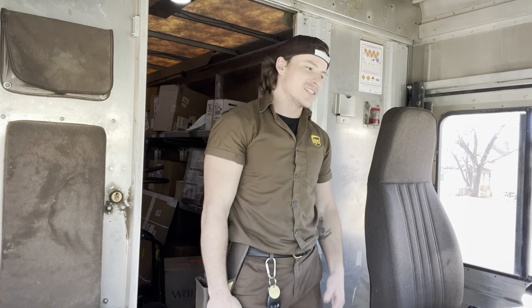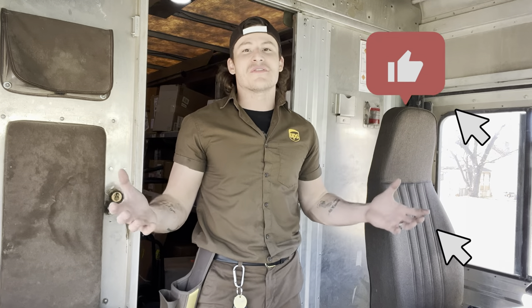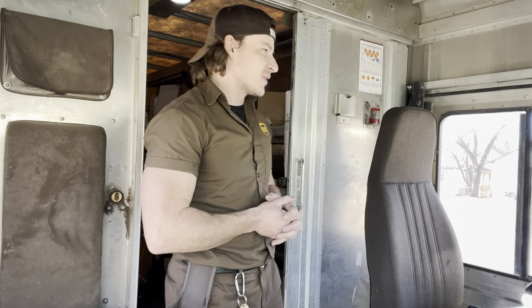Welcome back to the channel guys. First and foremost, I just wanted to say thank you all for the love and support. Seriously, the comments you guys have been leaving, the support — I really appreciate you. Subscribes have been going up like crazy, thank you so much. I'm a UPS driver and I make videos informing you about what I do in the daily life of a UPS driver, so please hit the like and subscribe buttons.